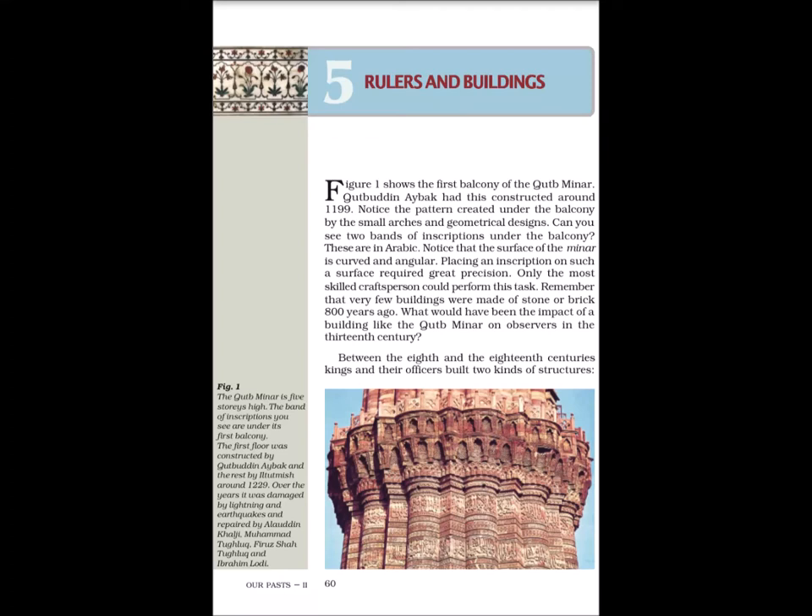Figure 1 shows the first balcony of the Qutub Manar. Qutubuddin Aibak had this constructed around 1199. Notice the pattern created under the balcony by the small arches and geometrical designs. Can you see two bands of inscriptions under the balcony? These are in Arabic. Notice that the surface of the manar is curved and angular. Placing an inscription on such a surface required great precision. Only the most skilled craftsperson could perform this task. Very few buildings were made of stone or brick 800 years ago. What would have been the impact of a building like the Qutub Manar on observers in the 13th century?